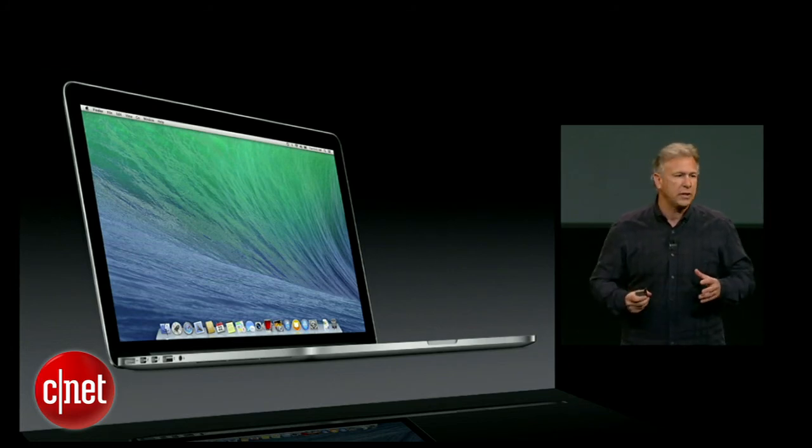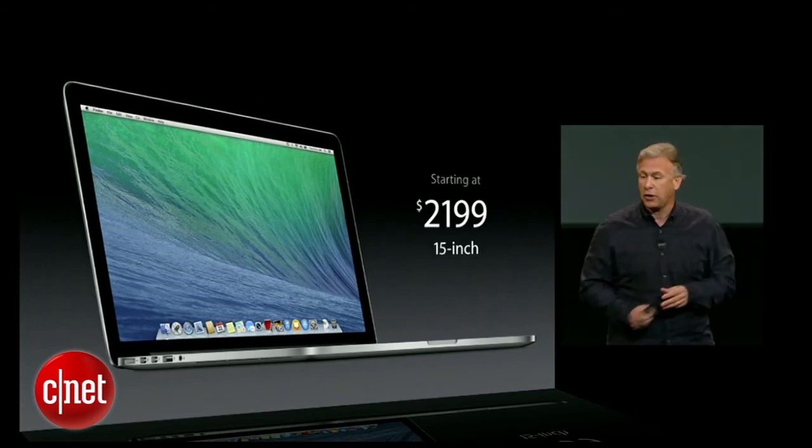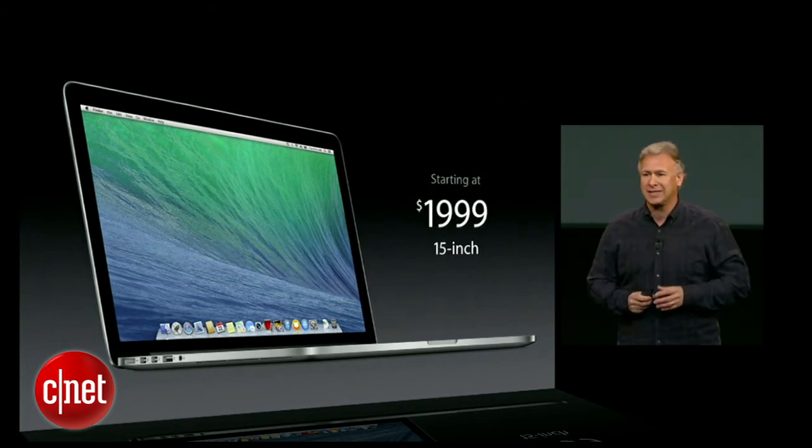And of course it comes with OS X Mavericks. The previous generation 15-inch MacBook Pro started at $2,199 — and I think you can guess what's coming. The new MacBook Pro now starts at just $1,999.